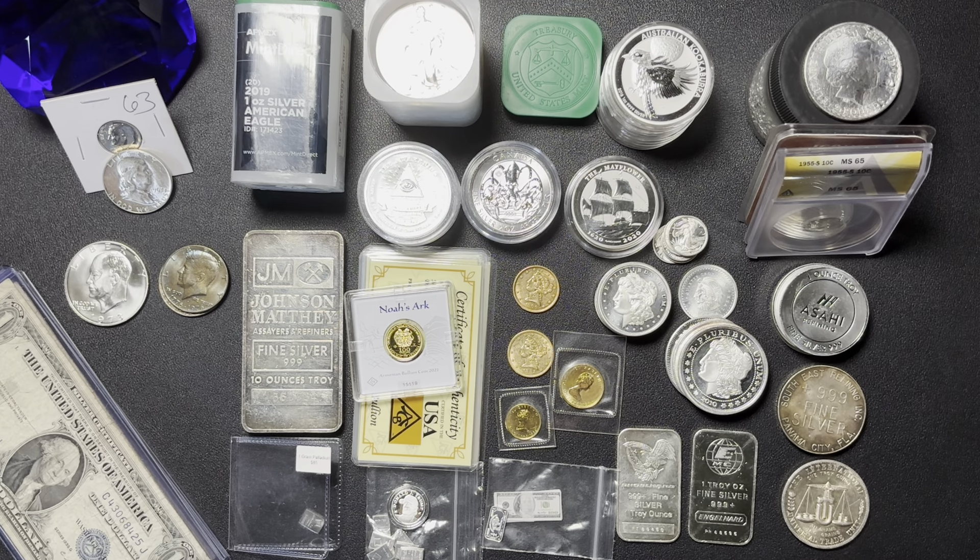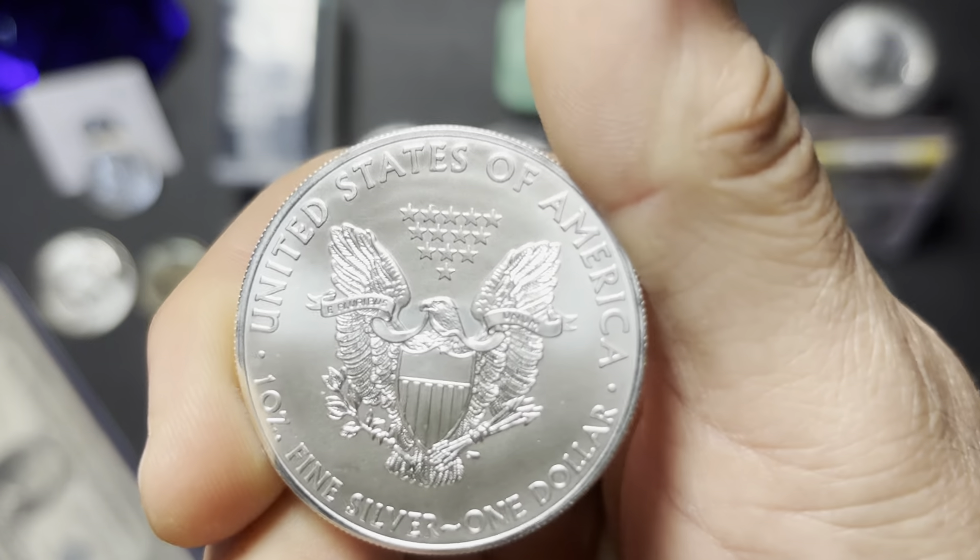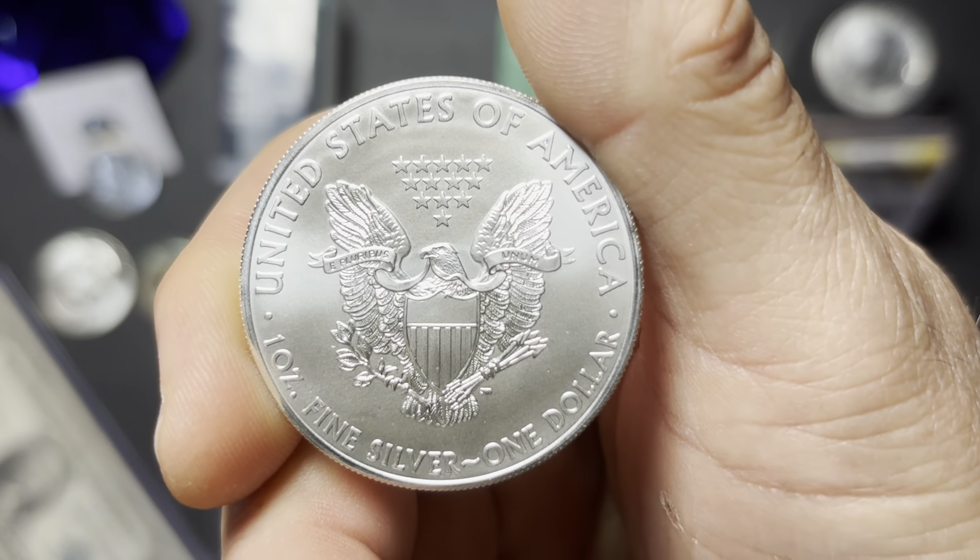I bought two tubes of American Silver Eagles. These are both BU. This one was open, but as you can see they are in very nice condition. The Heraldic Eagle is always going to be my favorite reverse on these. As you can see, these are 2014s. Another tube here — these are 2019s, Apex Mint Direct. These are still sealed, so I'm not going to open those.